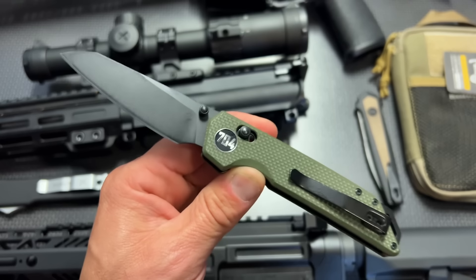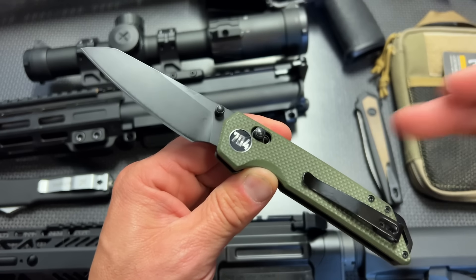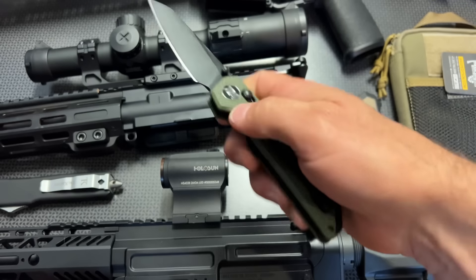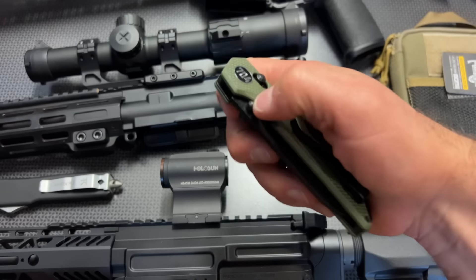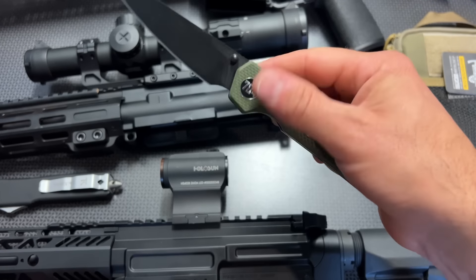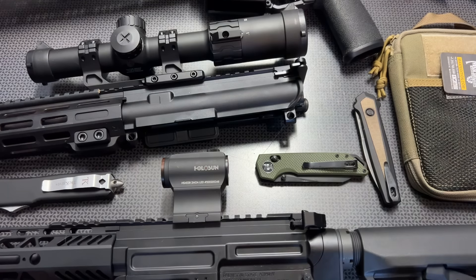Right now we're doing 15% off on Amazon, both the green and black color variations since we just got a restock and a new shipment drop. These are down to $25.49 after that code. All of the information, linking, and codes will be in the description below, but let's move on.